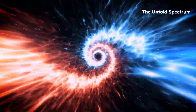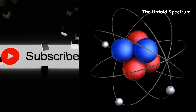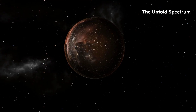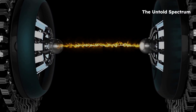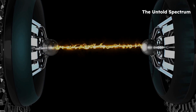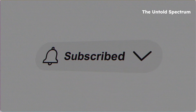If this video blew your mind even a little, hit subscribe for more incredible science explained simply. Give it a like to support the channel. And tell me in the comments — what do you think about light turning into matter? Do you believe we're just scratching the surface of what's possible? Thanks for watching. Stay curious, stay amazed, and I'll see you in the next video.